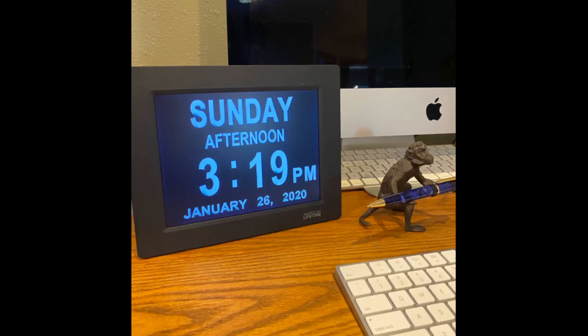I purchased this clock for my elderly mother who is having a hard time reading her alarm clock. The clock is absolutely amazing for someone needing a larger display.